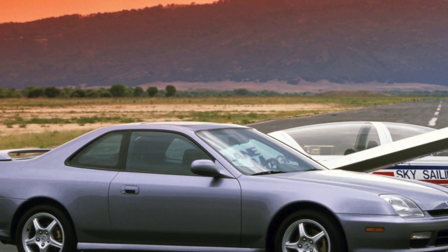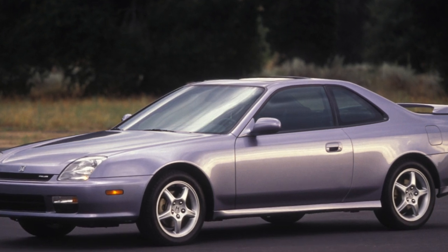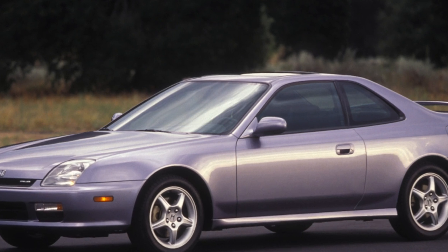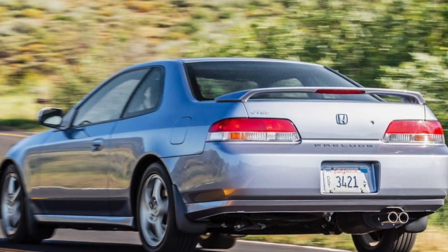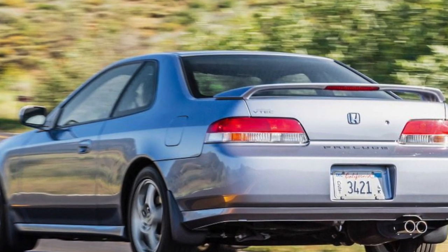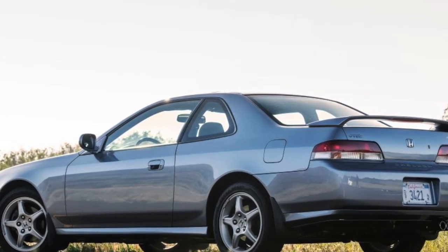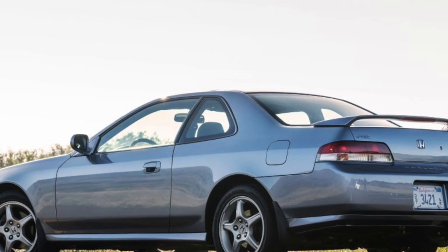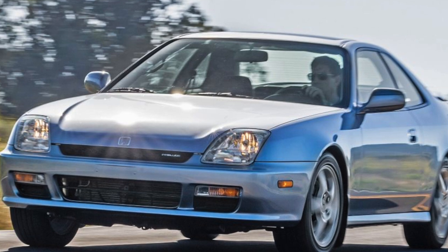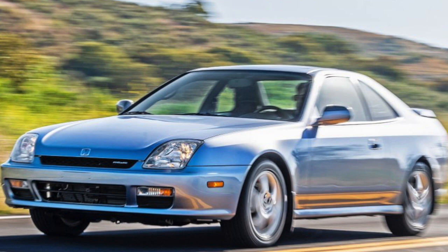On other Honda models, these same engines can last up to 400,000 kilometers, but on the Prelude they are often run down to just 150,000 kilometers. According to mechanics at authorized service stations, Honda power units with timely maintenance are capable of reaching nearly 400,000 kilometers before overhaul on other models, but on the Prelude, overly aggressive drivers often push them to failure by 150,000 kilometers. Therefore, the residual life of the engine depends entirely on the owner's driving style. Engine repair is expensive — around 8,000 UAH.